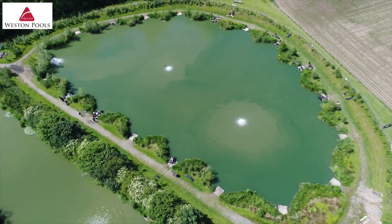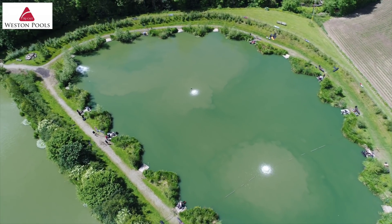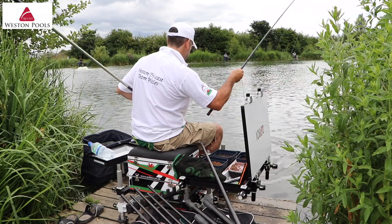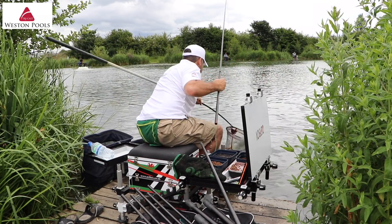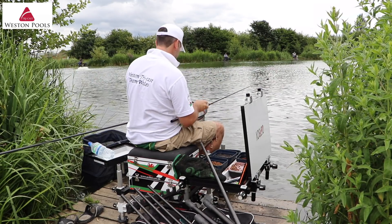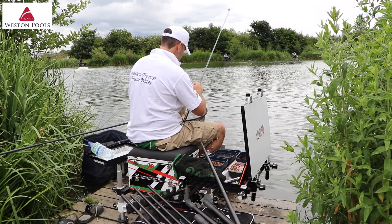With 19 pegs each set back in its own individual bay, the Weirpool is a real favourite among those who like catching down the margins and is stocked with a host of F1s, carp, barbel, ide, skimmers and smaller silverfish.